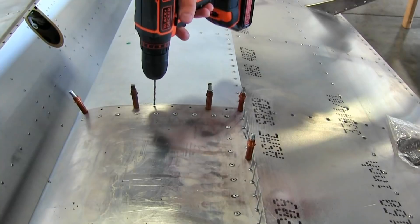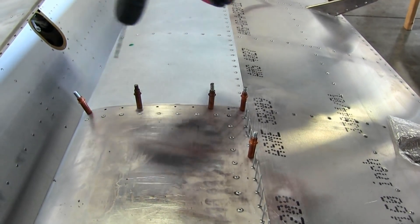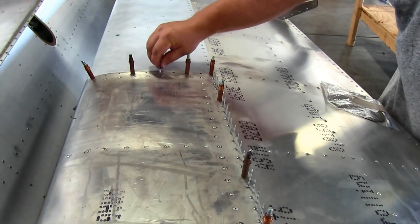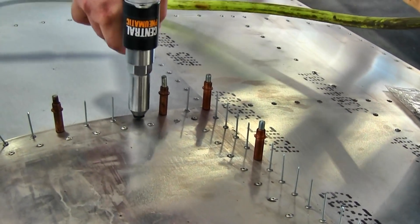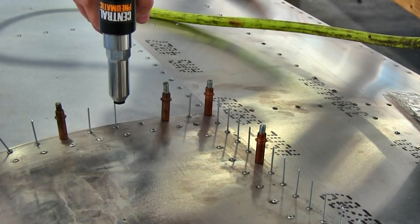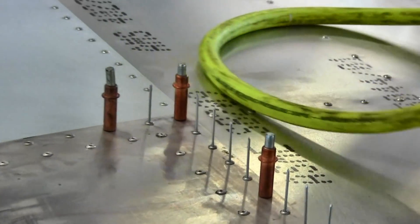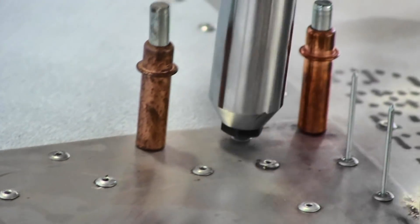I've seen it come in in the crate and it pretty much looks like an airplane in the shipping crate. The top skins are held on with temporary rivets. You've got all these rivets along the edge, already holding the parts where they need to be. Then you remove those when you do the perimeter riveting — you take off a top skin with a battery drill, check your controls and bell cranks, put some controls in, run some light wires, vacuum it out, and rivet it up.